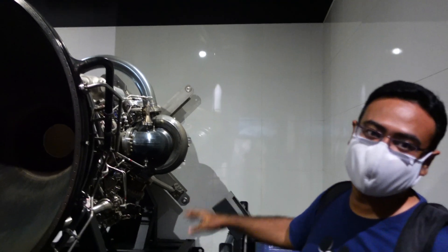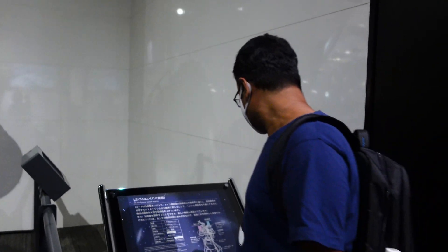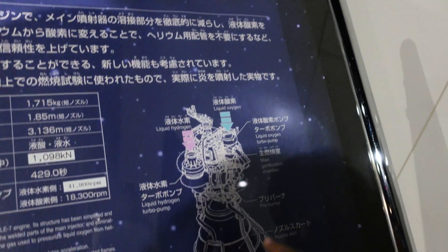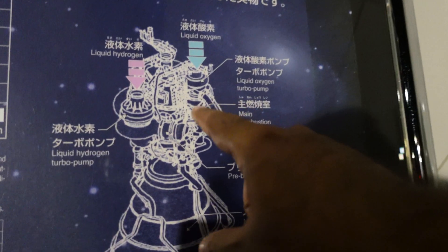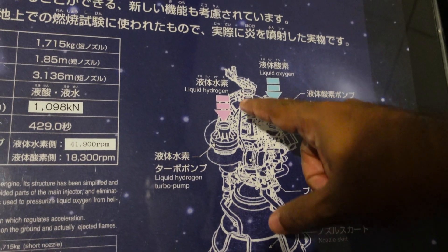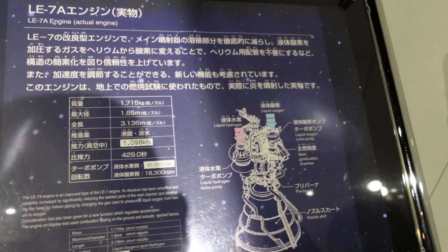Very complex - it's really a very complex thing, but at least we can see it. Here it is mentioned: the nozzle skirt, then the pre-burner, main combustion chamber, liquid oxygen turbo pump which pushes oxygen to the main engine, and liquid hydrogen pump as well. So hydrogen and oxygen both are pumped into the engine.